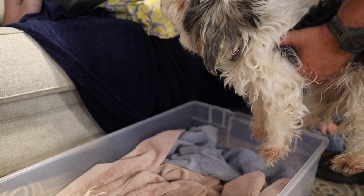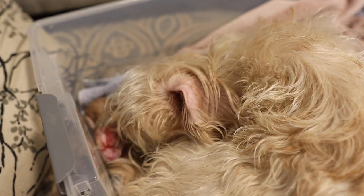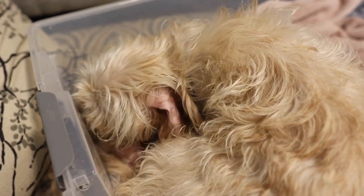Why is she eating that? That's the placenta. Why do they sleep? Baby puppies are born with their eyes closed — they'll be closed for a while. Are you sitting on top of your child, Daisy? Well, one of them's eating.